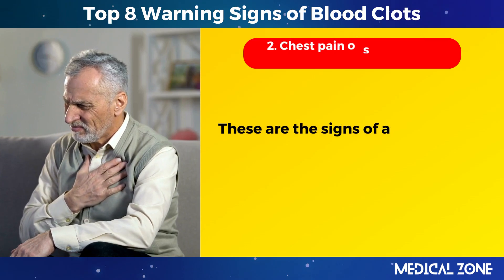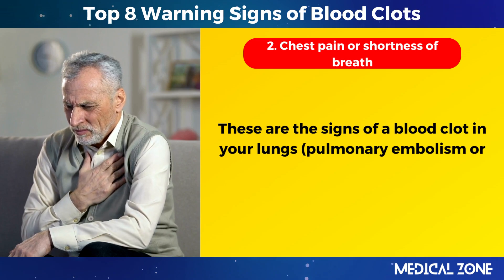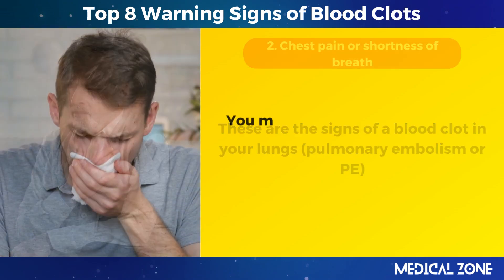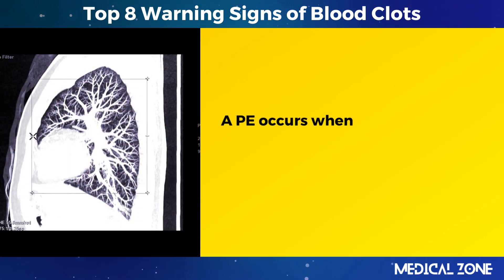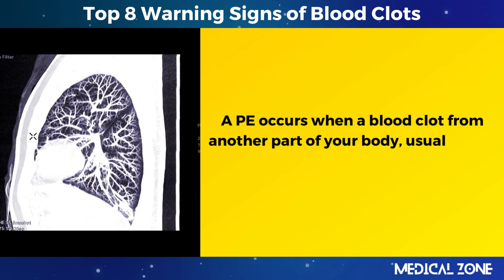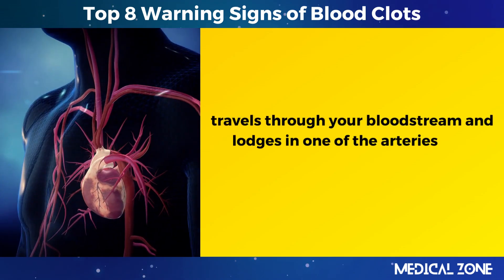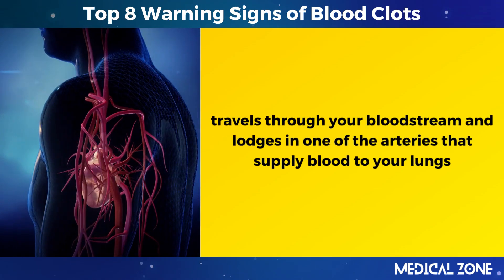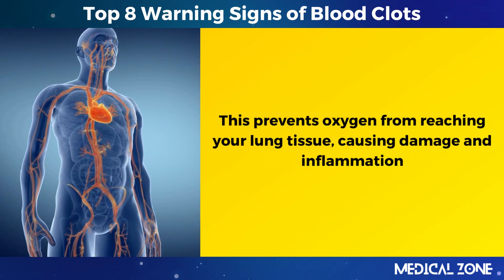2. Chest pain or shortness of breath. These are the signs of a blood clot in your lungs — pulmonary embolism, or PE. You may also cough up blood, feel dizzy, or faint. A PE occurs when a blood clot from another part of your body, usually your legs, travels through your bloodstream and lodges in one of the arteries that supply blood to your lungs, preventing oxygen from reaching your lung tissue and causing damage and inflammation.